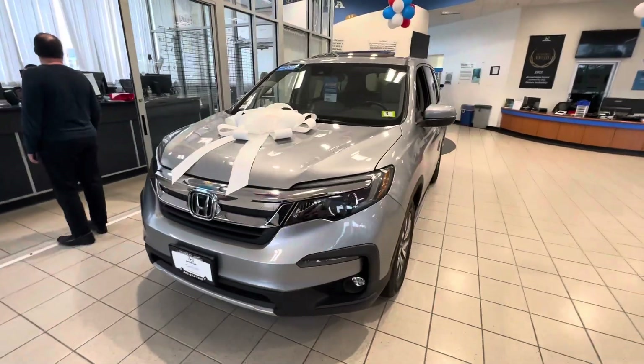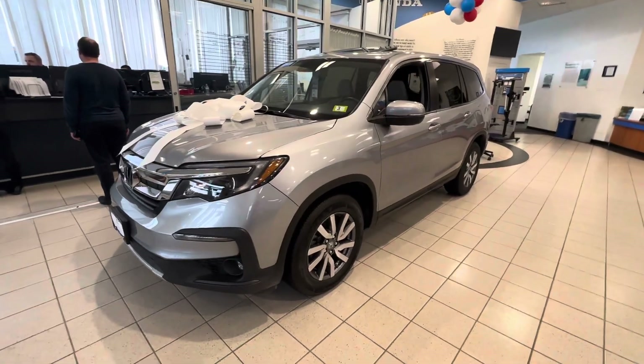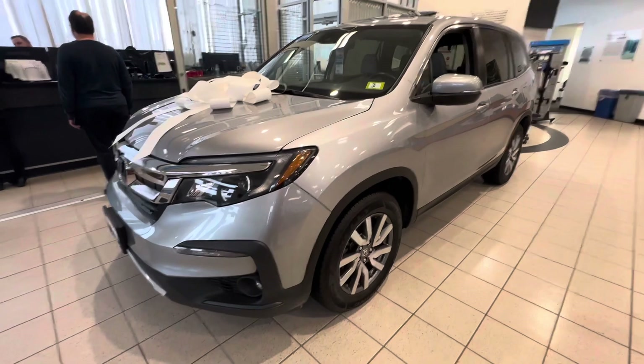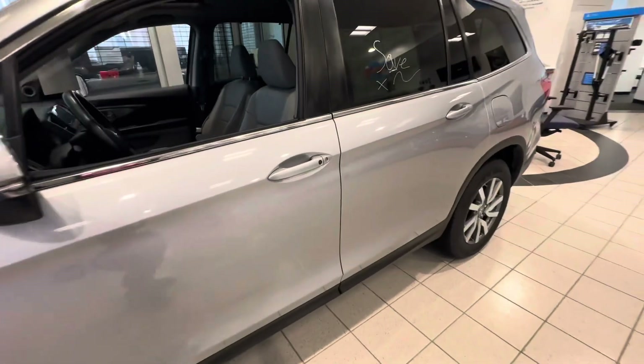Good afternoon, this is Victor over at Honda. Going to make this quick clip on this 2020 Honda Certified Pilot EXL. This vehicle is in immaculate condition — lunar metallic silver with two-tone machine cut alloy wheels. It is loaded with features.